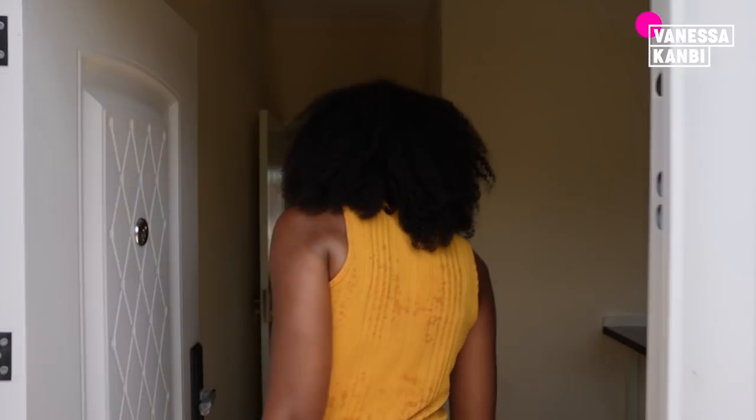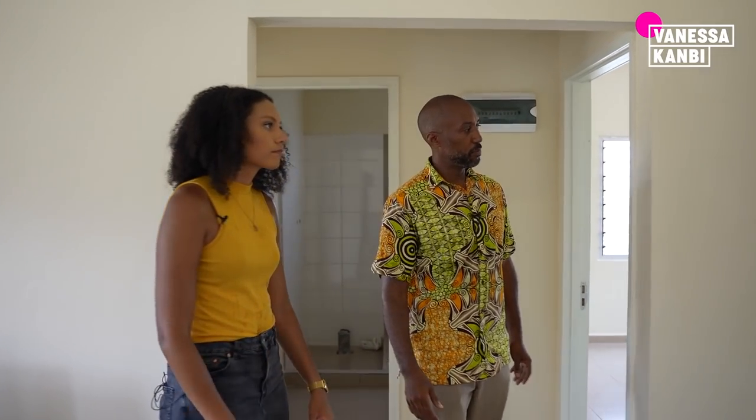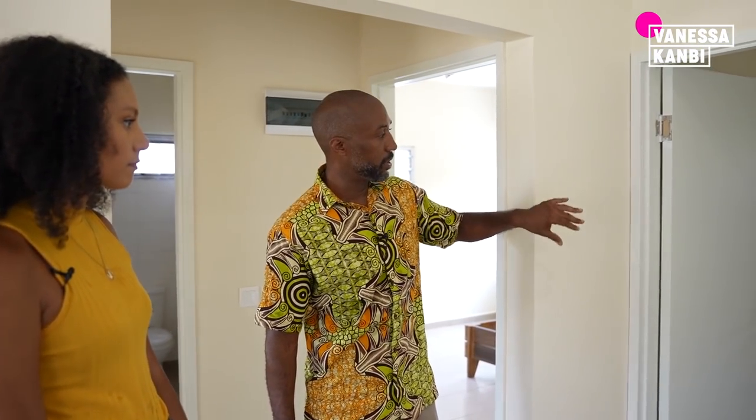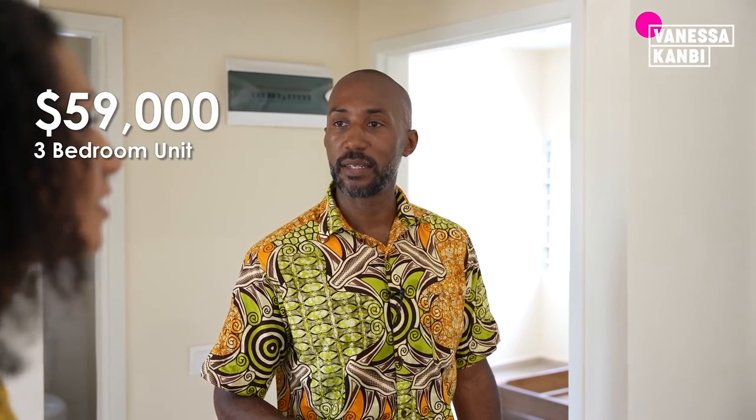This powder room can be converted into a corridor to the third master bedroom. It's quite wide so that makes sense — you just knock out this bit and continue the house. How much do you charge for that extra bit? The three-bedroom units are $59,000. So it would be basically the same cost to upgrade.